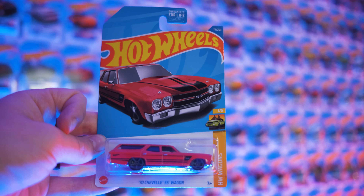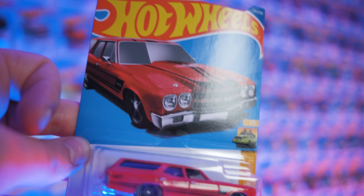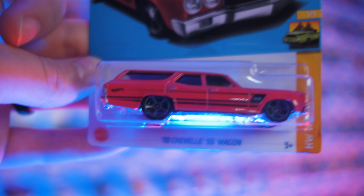I think there's a blue version of this — I have the red one. The red one looks sweet. You can tell they're going for those American racing wheels, whatever they're called, and they nailed them pretty good.